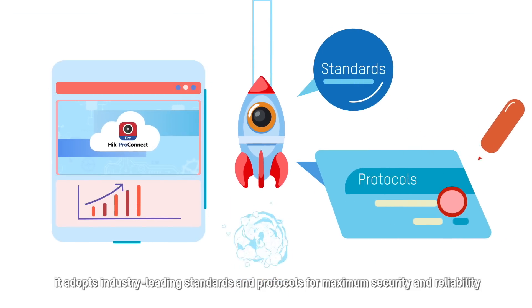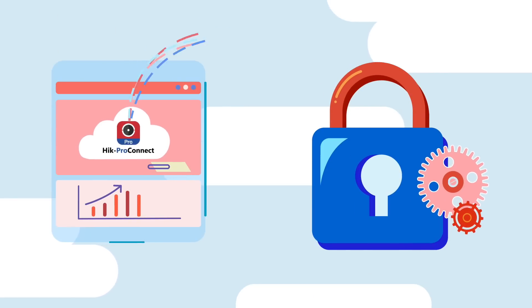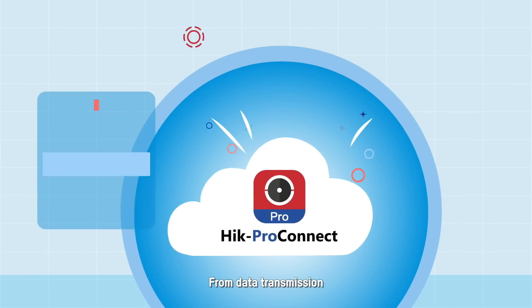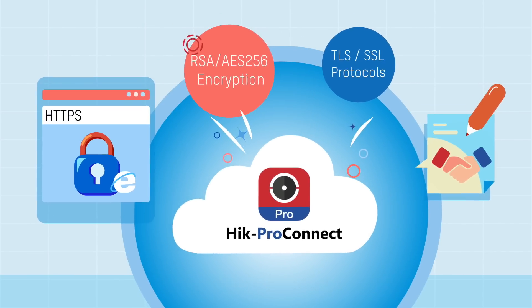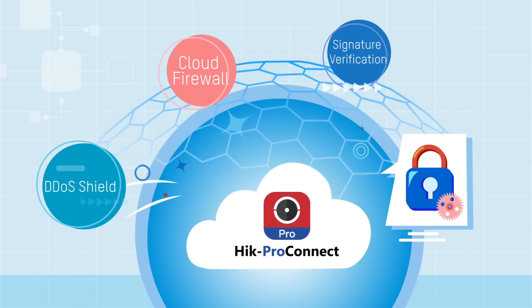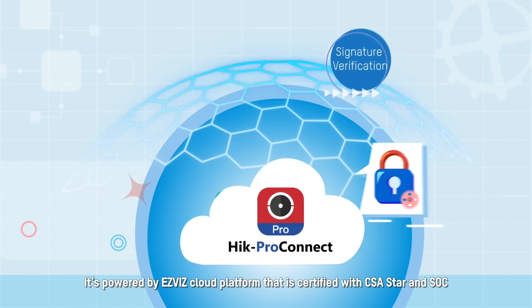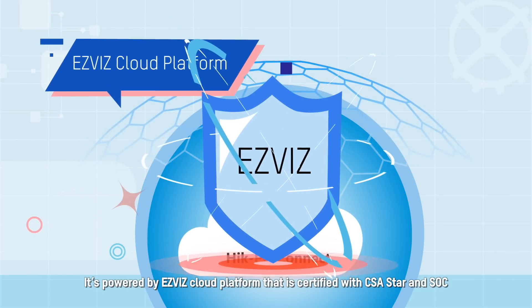Concerned about the system security of Hik-ProConnect? It adopts industry-leading standards and protocols for maximum security and reliability — from data transmission and data encryption to cloud infrastructure standards. You and your clients can rely on our trusted platform, powered by the EasyVis cloud platform, certified with CSA STAR and SOC.